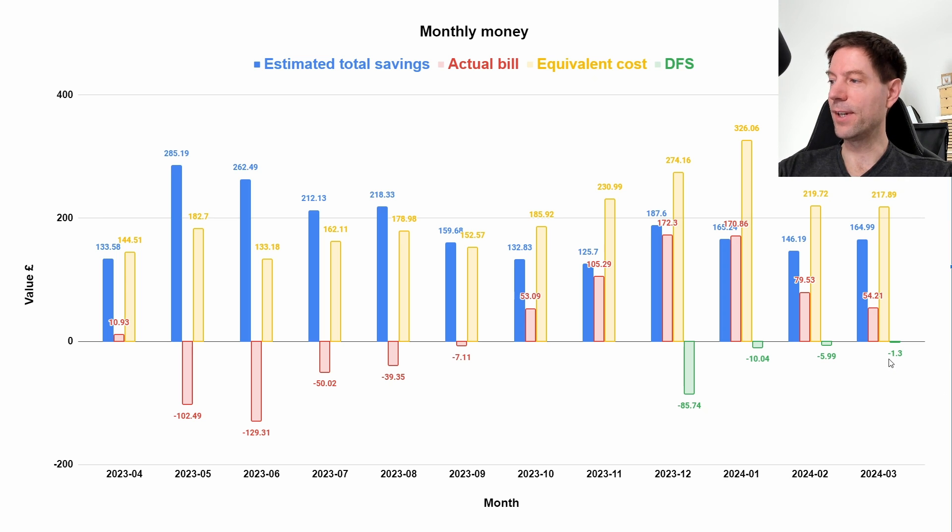Our DFS savings was only £1.30, which is basically almost not worth bothering with. Towards the end of the winter period, the National Grid ESO essentially gave up on these sorts of DFS sessions. Not really sure what they've got planned next year — Octopus have had some things to say regarding that. We're nowhere near reached the heady heights of £85 earned during December for the rest of the winter. Never mind — such is life.